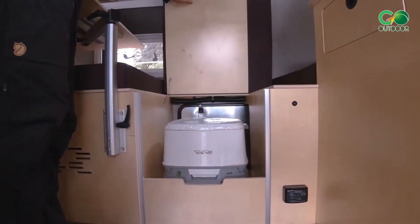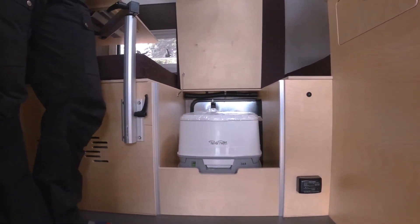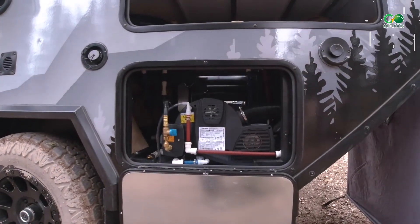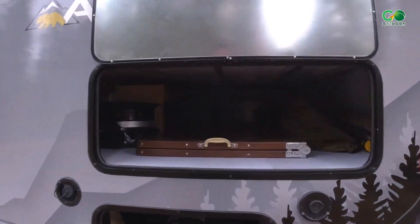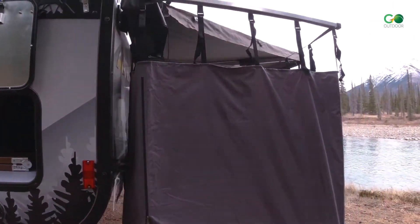There's a portable toilet that can be used inside, but there's also outdoor access so it can easily be removed through the side and transported to the private outdoor shower room. In addition, it has a sleeping space for 4 and a weight of 3,500 pounds.